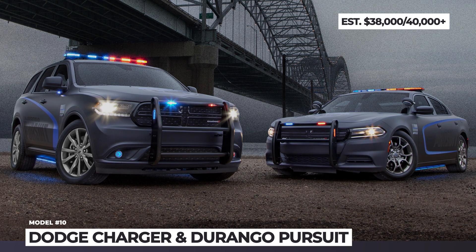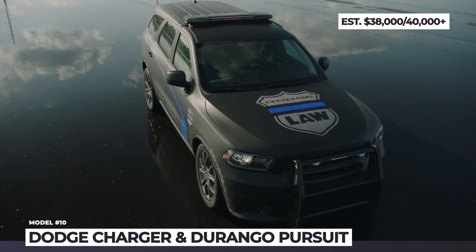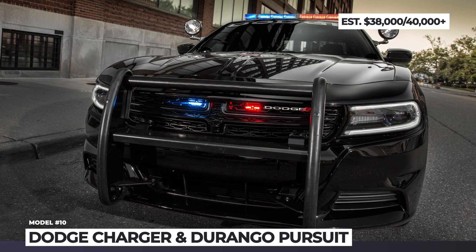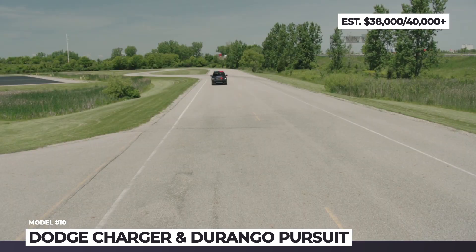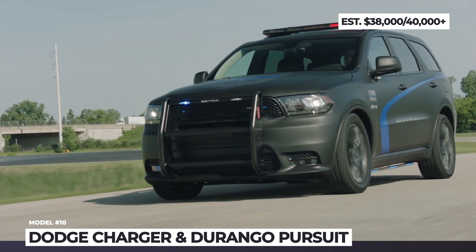Dodge Charger and Durango Pursuit. Dodge has a long history of making specially tweaked vehicles for police and other government agencies. The company started manufacturing its Charger sedan in the Pursuit modification, and in 2018 it made its way to the Durango lineup. The duo shares plenty of features, from their steel safety frame construction to the powertrain portfolio.